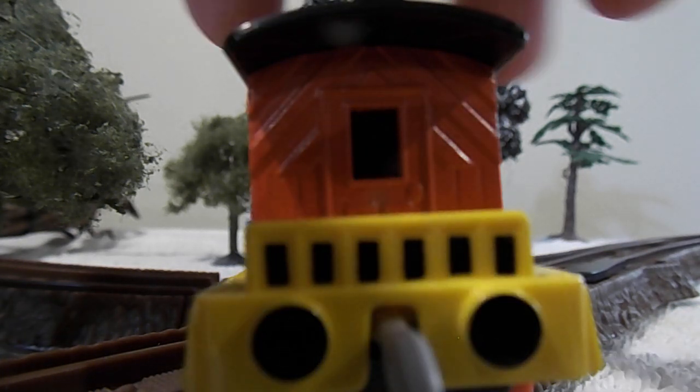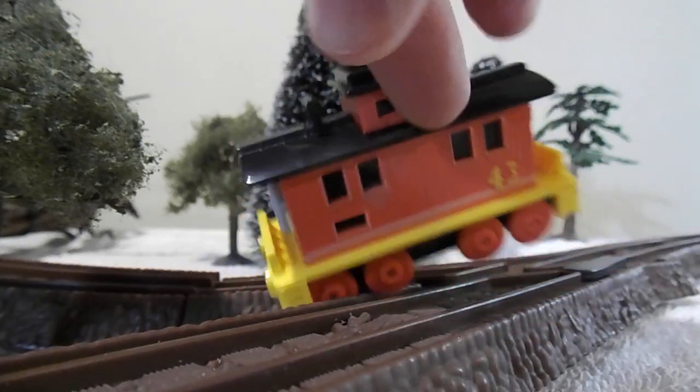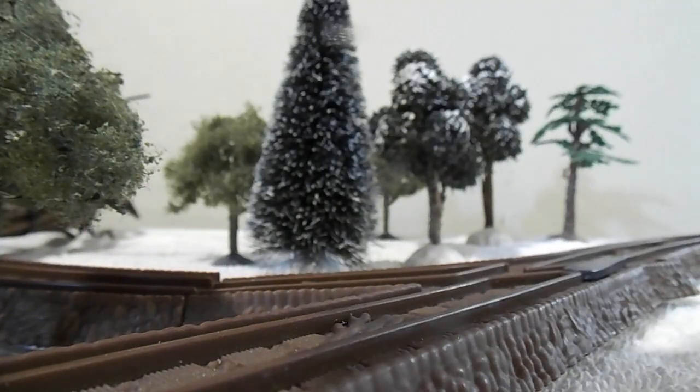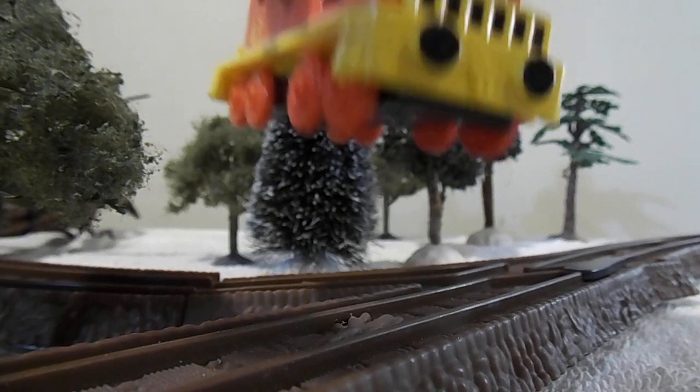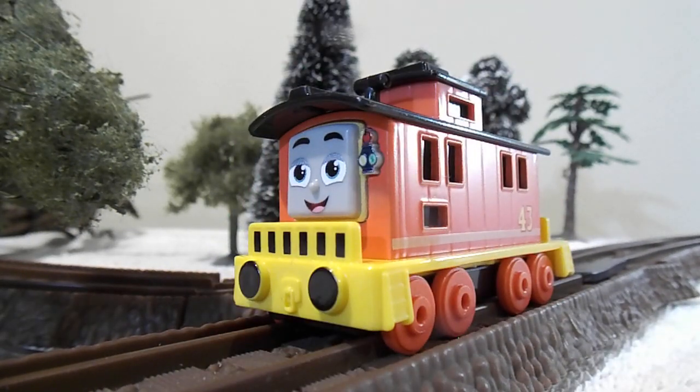He has a door, a painted buffer at the back, and a coupling hook. Nothing to say about the top. Overall, Bruno actually looks really good. There's really nothing else to say about Bruno.